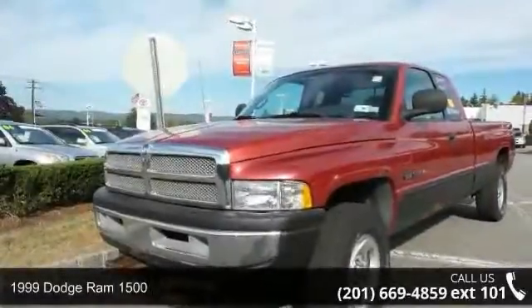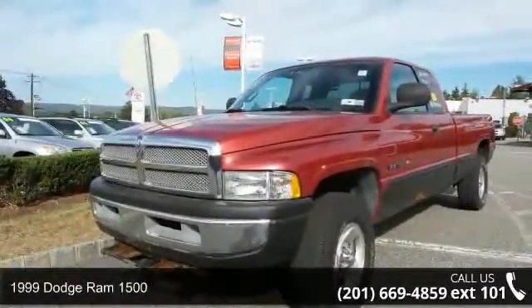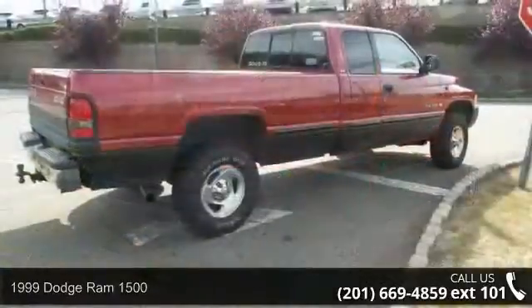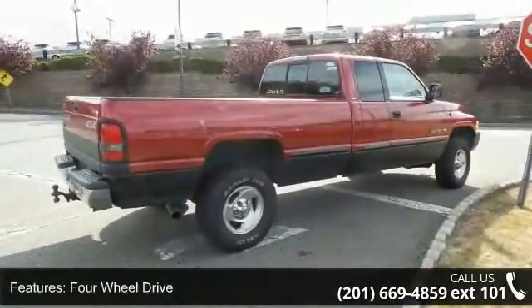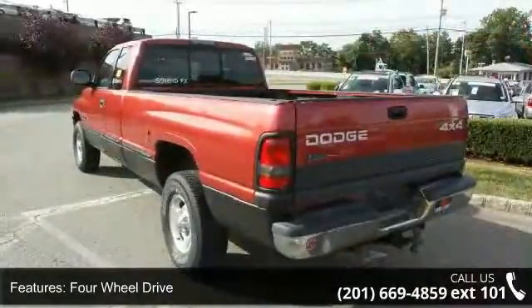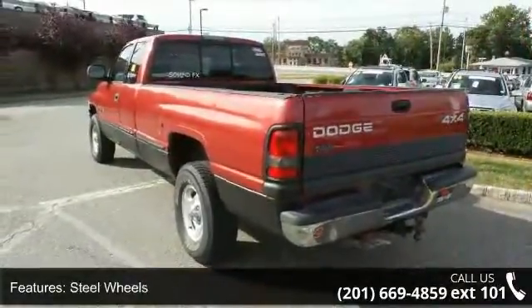Presenting the 1999 Dodge Ram 1500. If you are looking for an automobile with great features, look no further. This vehicle comes with a reliable 8-cylinder engine connected to a smooth shifting automatic transmission.